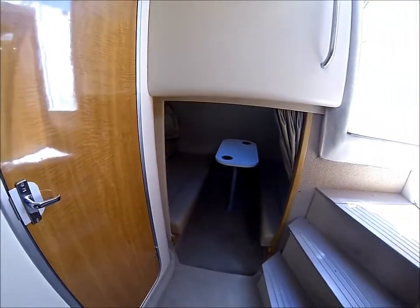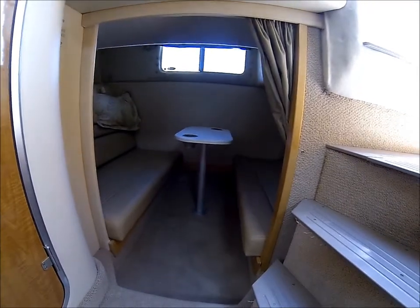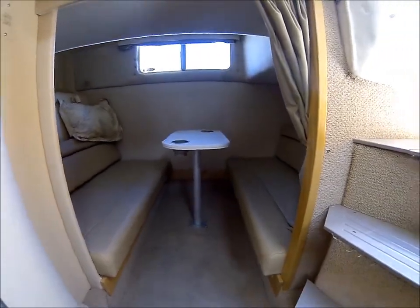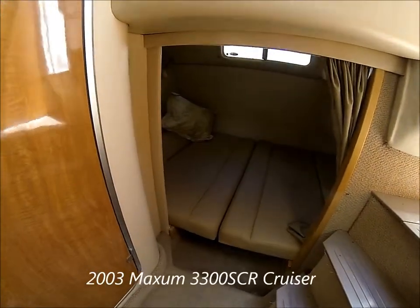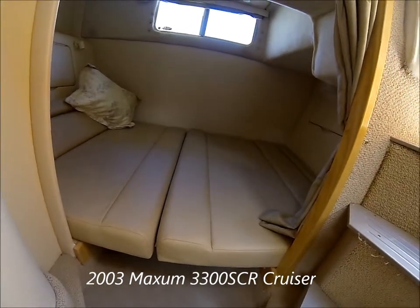Circling aft into the mid cabin, we currently have it set up as a den. There's a high ceiling so people can sit with a little cocktail table. We have storage under the seats and in the walls. The mid cabin can also be converted into a double wide bed.